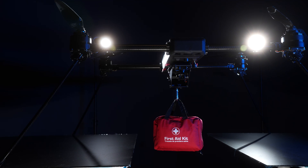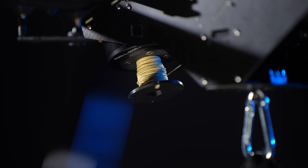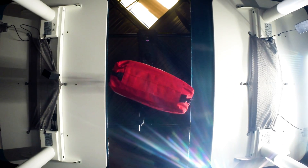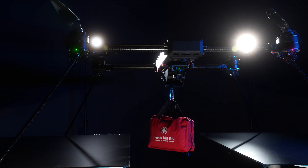The precision delivery system's sophisticatedly-engineered, highly-controlled drop-down winch mechanism can uncoil 5 kilograms or 11 pounds of vital supplies and equipment 30 meters, ensuring safe and precise deliveries in even the most hard-to-reach locations and situations.